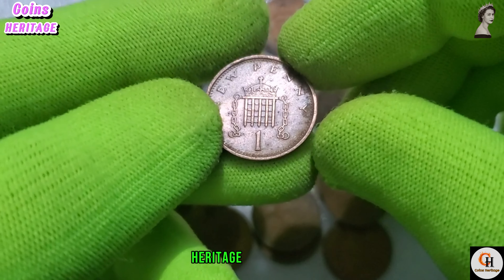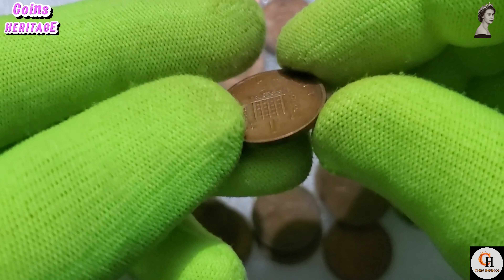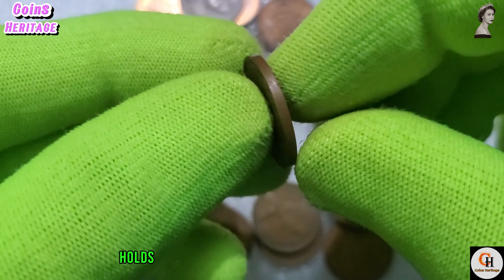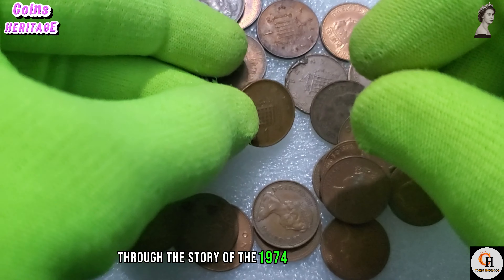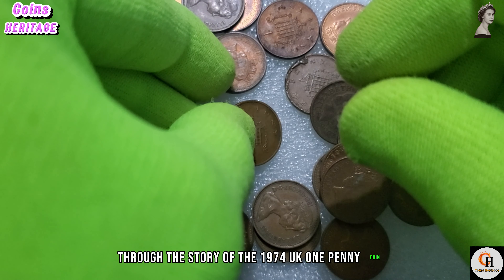While pennies may seem commonplace, certain factors can significantly impact their worth, such as minting errors, rarity, and condition. In the collectors market, a 1974 UK one penny coin in excellent condition, particularly one with a rare minting error or variety, can attract considerable interest among enthusiasts.